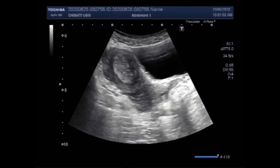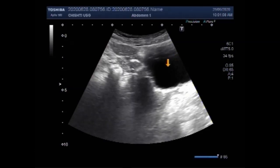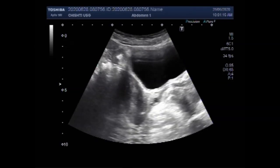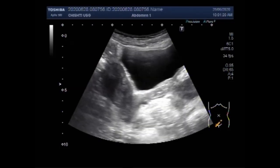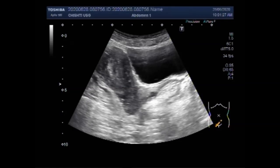I hope you are all fine. This ultrasound video shows a case of endometrium hyperplasia in a female of about 33 years old. You can see the uterus and the endometrium thickness is increased in the middle.